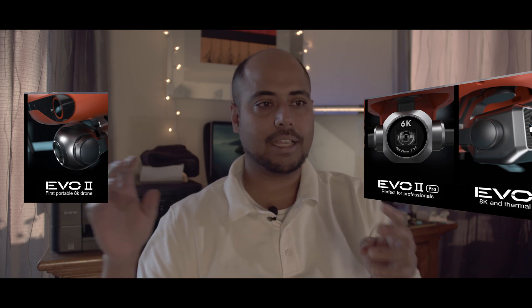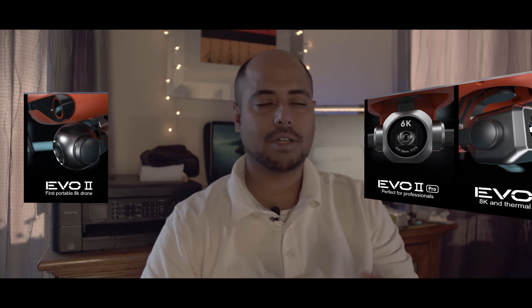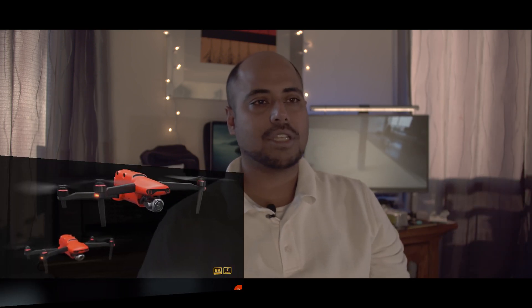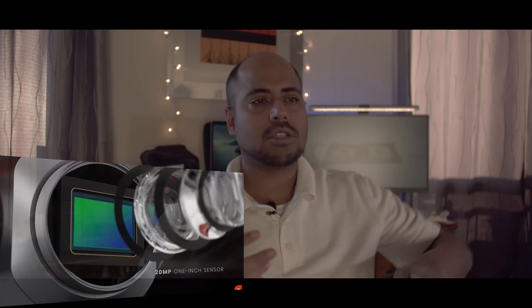They were promising us three versions of it. They launched an 8K 2x3 sensor one, which we were showing at CES 2020 — you can check that out. They did launch a 6K version, which is a 6K 1-inch sensor that will shoot 6K at 30fps. They also launched a thermal version of it. All of this information you can find on the AutoEvo 8K website.